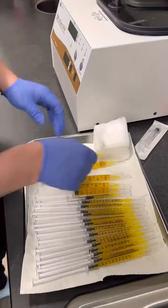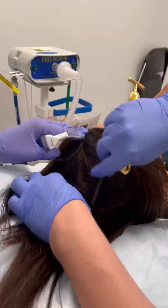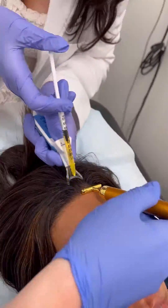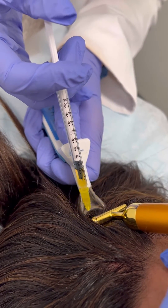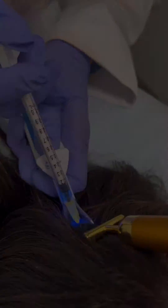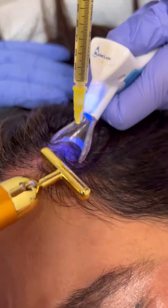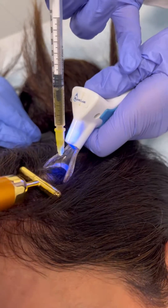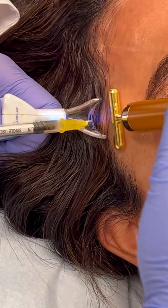A couple things that people don't tell you about PRP is that you shouldn't be taking a lot of aspirin or any other platelet inhibitors prior to your blood draw, because you want the most active platelets with their growth factors to be turning on those hair follicles. Now if I get a headache a couple of weeks prior to my PRP, I'll take Tylenol instead of ibuprofen, so that my platelets are not degraded.